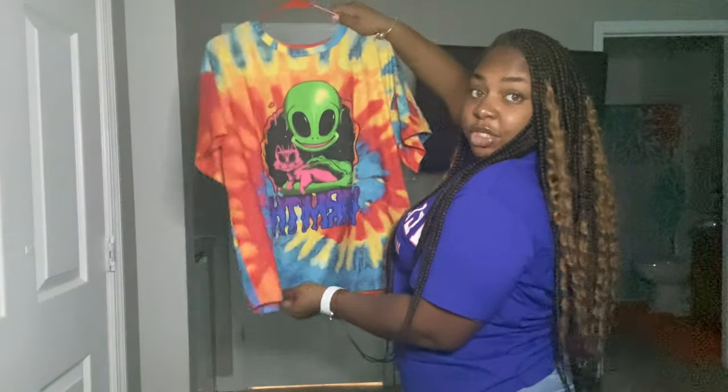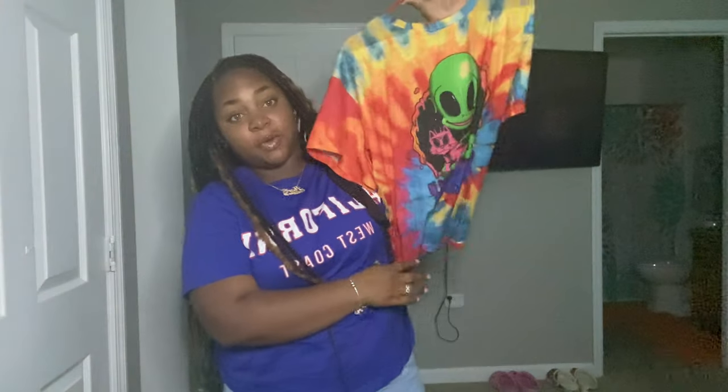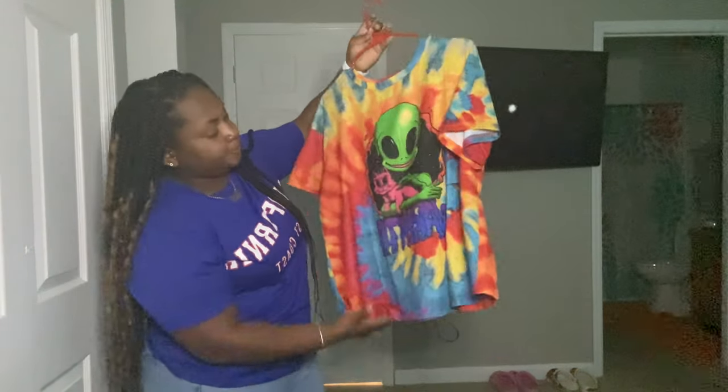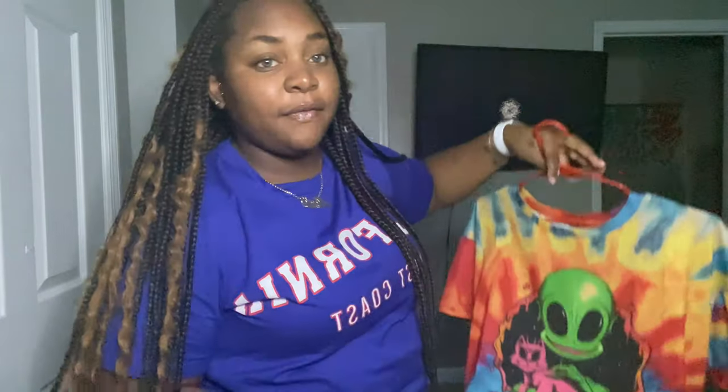Next we have this shirt — it's a little green alien and it just says 'Warm.' I want to get green crocs to go with this one, neon green crocs, but I haven't ordered them yet. I like this one, it's super cute, would probably go with anything. I think I wore it once. Very colorful, stretchy material too.